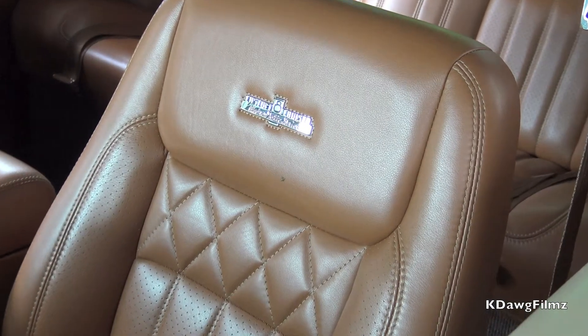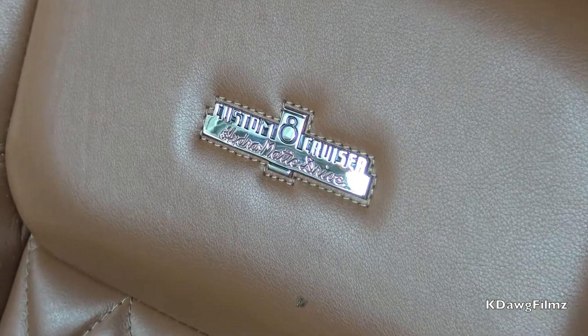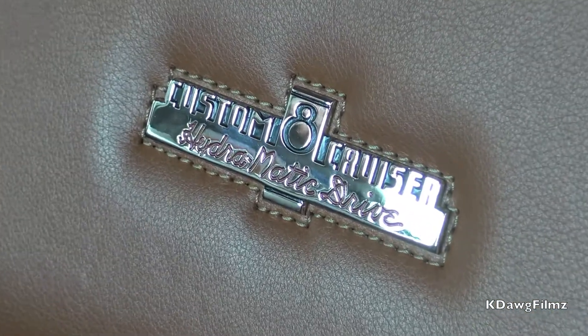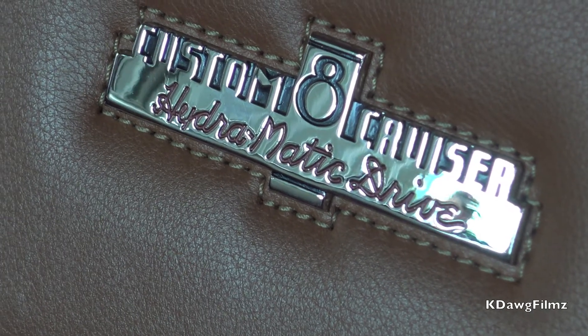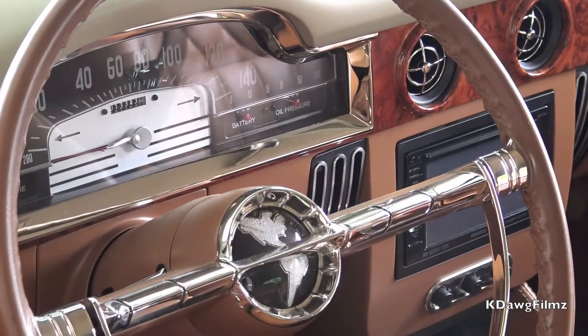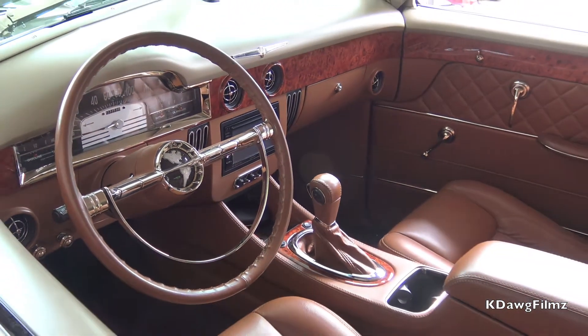The emblem on the seat here used to be on the dash and it says 'Custom 8 Cruiser Hydromatic Drive.' That emblem used to be on the dash of these '40 Oldsmobiles with the Hydromatic. The steering wheel is a '55 Olds, and the dash is actually out of a '49 Cadillac.